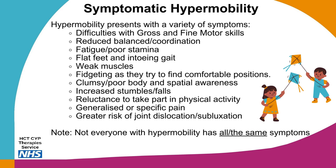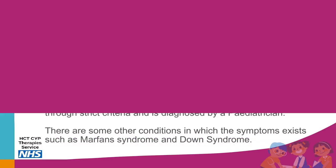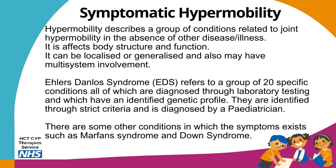Remember that not everyone with hypermobility has all or the same symptoms, as every child is individual. Hypermobility describes a group of conditions related to joint hypermobility in the absence of other diseases, affecting body structure and function. It may affect only one or two joints or the whole body. A small number of children may also have multi-system involvement, such as digestion. Ehlers-Danlos Syndrome refers to a group of 20 specific conditions diagnosed through laboratory testing with an identified genetic profile, diagnosed only by a paediatrician. Other conditions such as Marfan Syndrome and Down Syndrome may also present with hypermobile symptoms that still need to be managed.